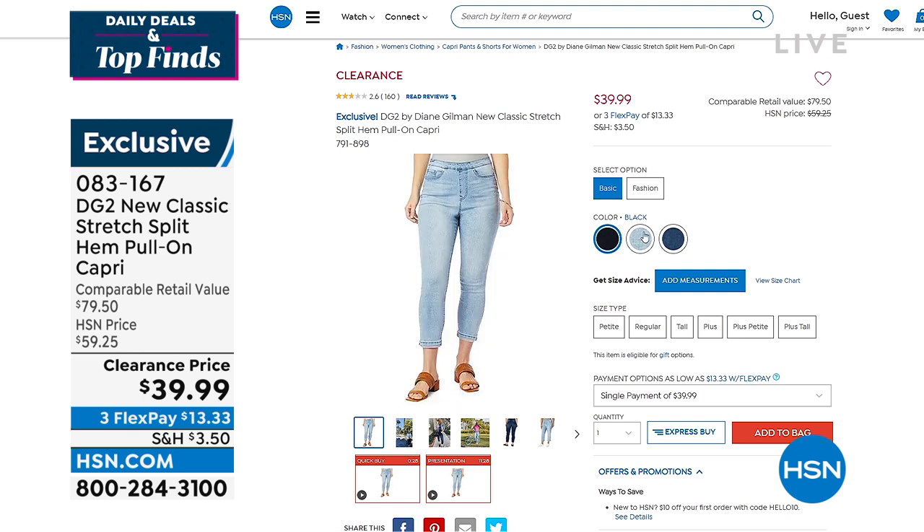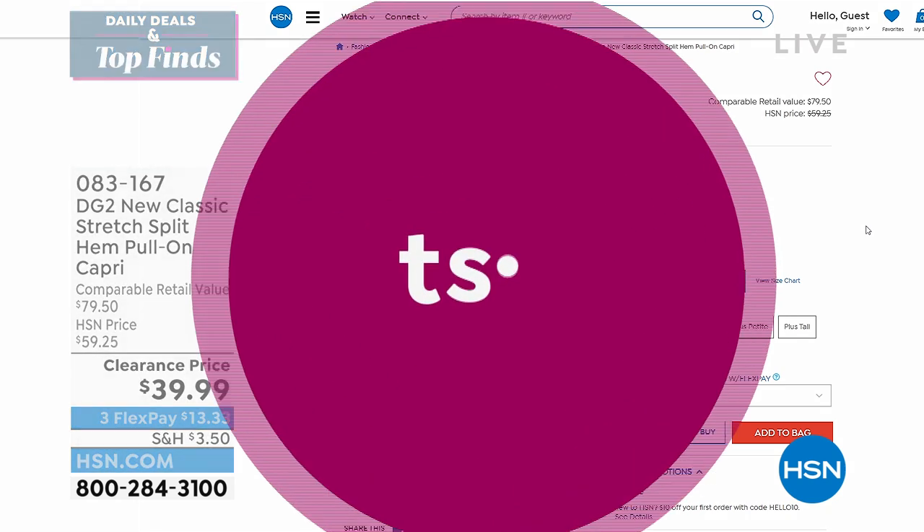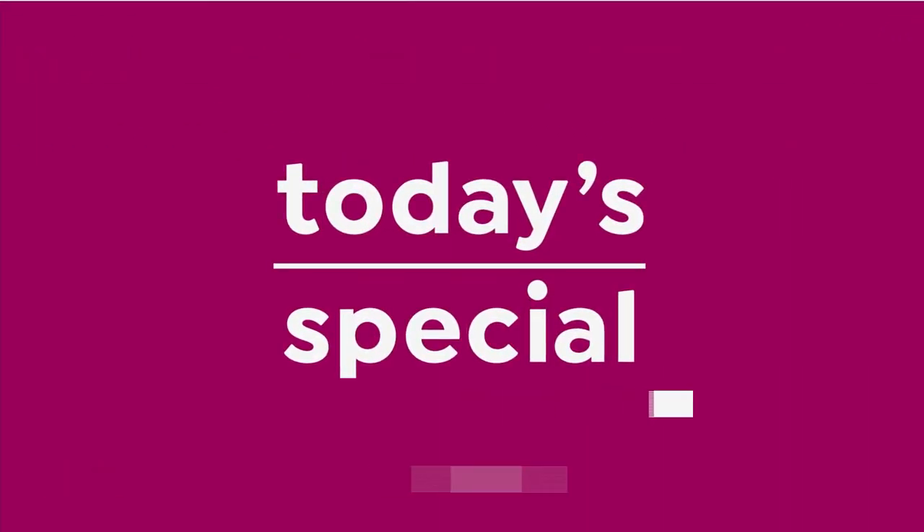We also have three different inseams: petite, average, and tall. The rise and everything fits with those dimensions as well. I love it. Now I also want to mention quickly our today's special — we don't have time to do a full presentation.